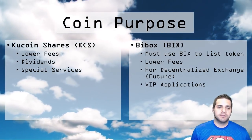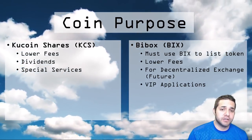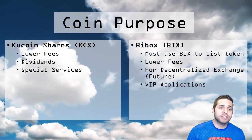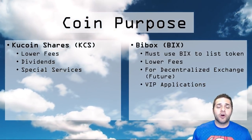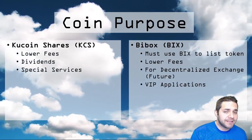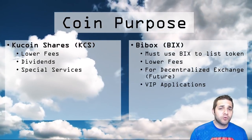First we have KuCoin Shares. You can use their coin to lower your fees — people that own KuCoin Shares can lower their fees up to 50%. Next we have dividends: 50% of the KuCoin fees go back to the KuCoin holders. So when the volume of the exchange increases, the amount you will get from your dividends will also increase. You will also get special services with the KuCoin Shares coin.